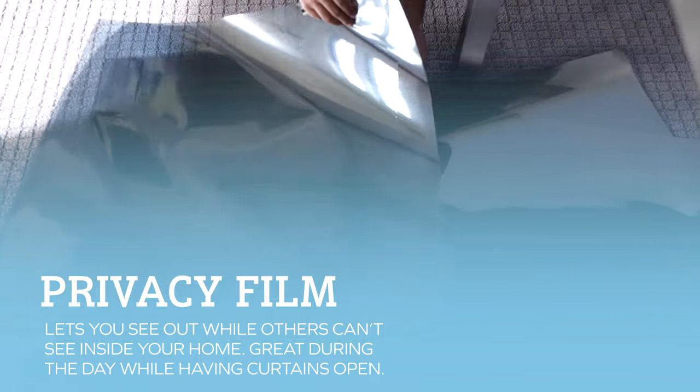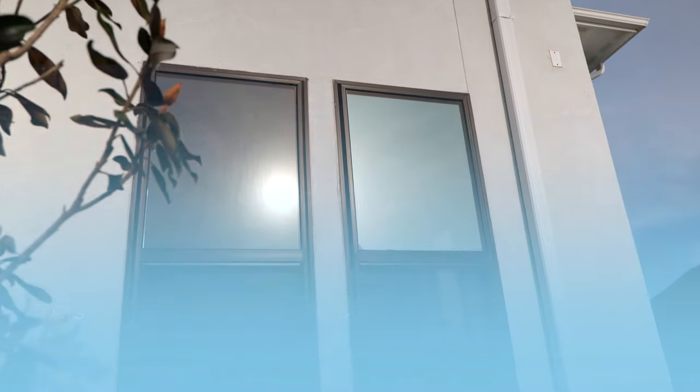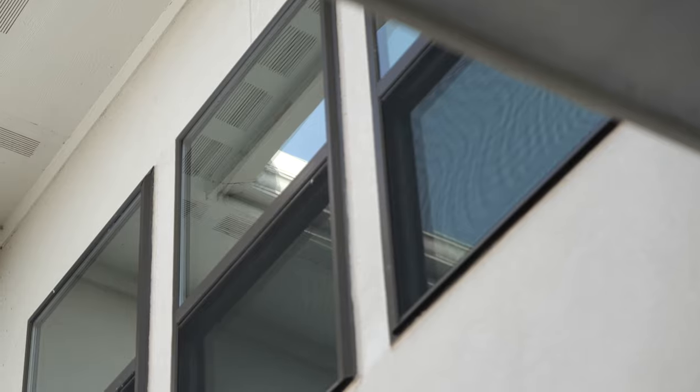Another added benefit to getting a high performance film is you can actually get a privacy film — kind of like a one-way mirror film where once you install it, you can see out but they can't see in. This is great if you want to have your blinds or curtains open during the daytime to allow natural light and a clear view outside, but you don't want anyone to see in. That film is perfect for that.